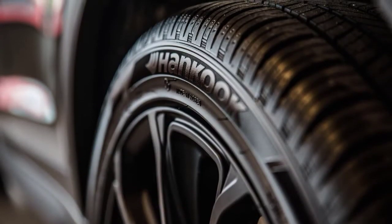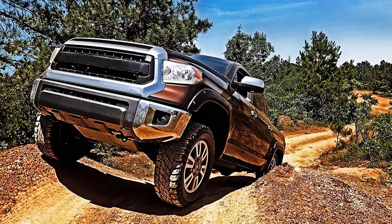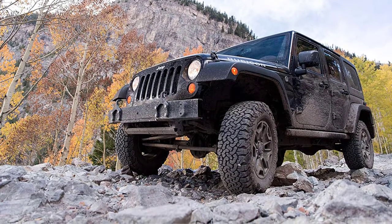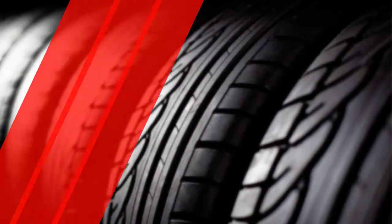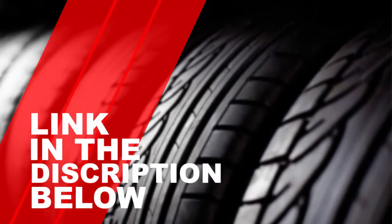Hey guys, in this video we are going to be checking out the top 5 best tyres for Jeep Wrangler that are available on the market for their true quality. I made this list based on my personal opinion and hours of research and have listed them based on popularity, quality, price, durability, user opinions and more. If you want to see more information on updated prices, you can check out the description below and also make sure to subscribe for more reviews. So let's get started with the video.